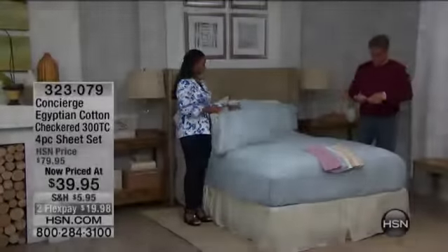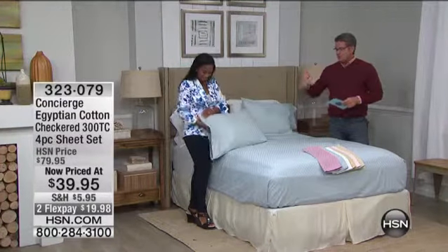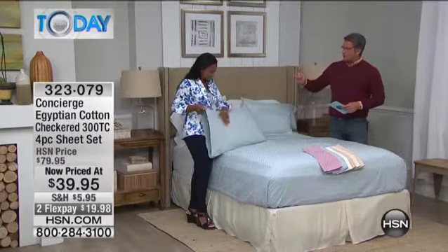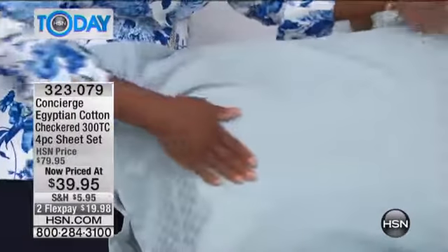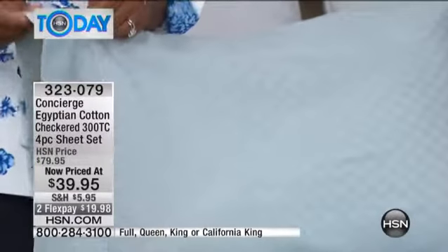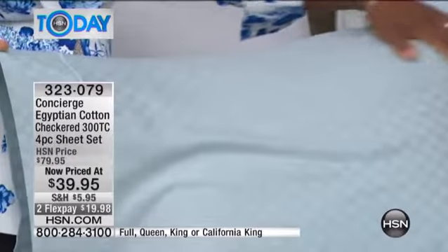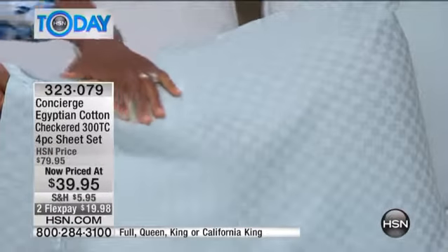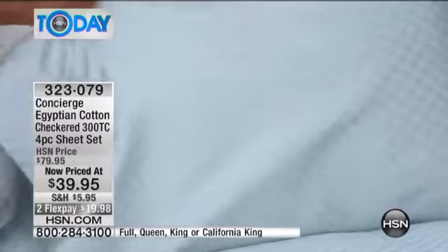Great show! I'm with Alexandra and we're going to talk about some sheets. One of my favorite sets we do here are these Egyptian cotton sheets. I love the checkerboard — the little soft tone-on-tone checkerboard design. If you come right into that pillowcase Alexandra has, these are so soft you don't feel the pattern. These were $79.95 for a four-piece set; they're 100% Egyptian cotton, 300 thread count, and we've dropped the price to $39.95 — 50% off.